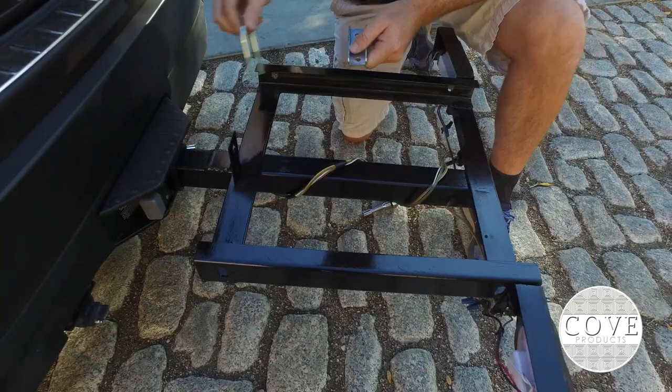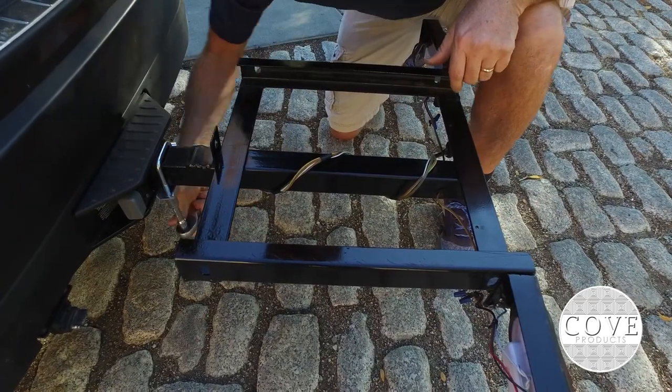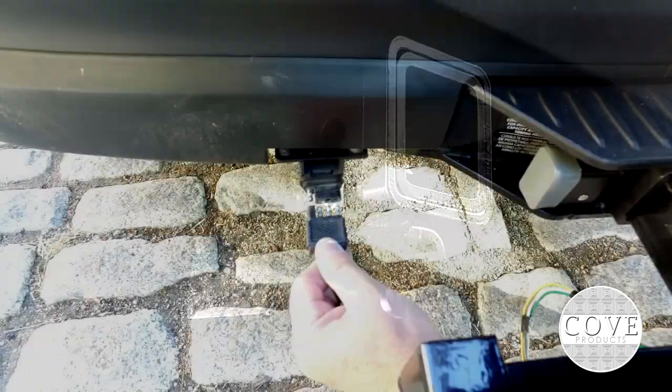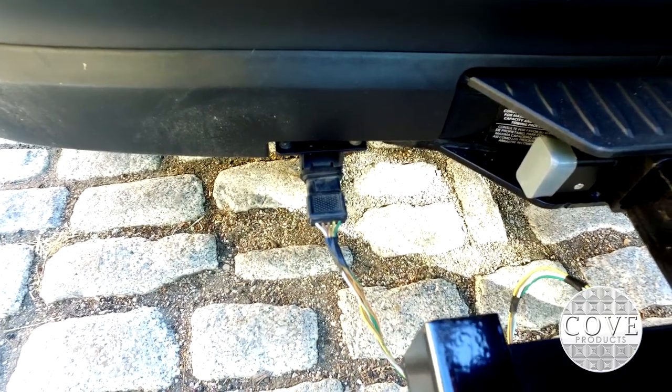The hitch bracket includes a snug-tight bracket which helps to keep the box from wobbling and prevents noise vibrations in the trailer hitch receiver. This cargo box easily mounts to the back of any SUV, truck, or car that has a two inch square towing receiver. It's also pre-wired with a four-way connector for the tail lights and turn signals.